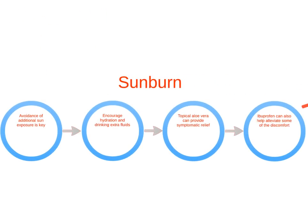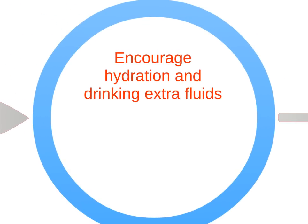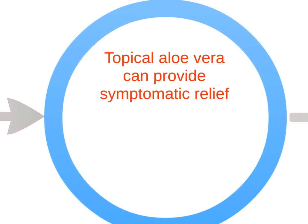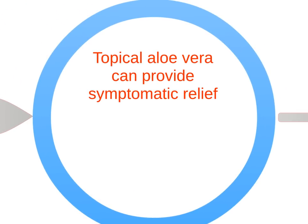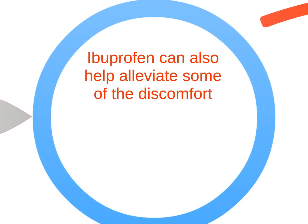Exposure to UV radiation from sunlight can result in sunburn. Sunburn can be minor or result in blistering and sloughing of the skin. Avoidance of additional sun exposure is key. Encourage hydration and drinking of extra fluids. Topical aloe vera can provide symptomatic relief. If not allergic, ibuprofen can also alleviate some discomfort.